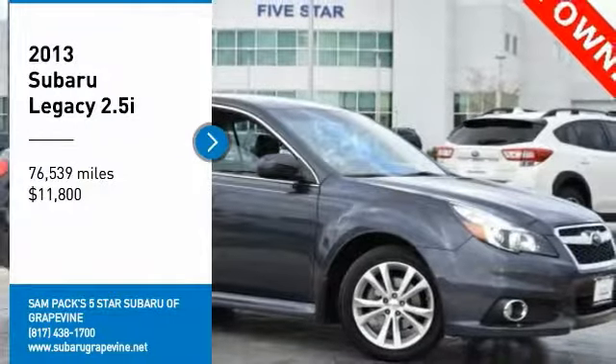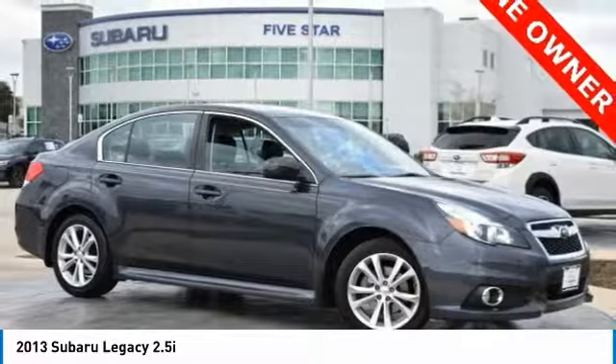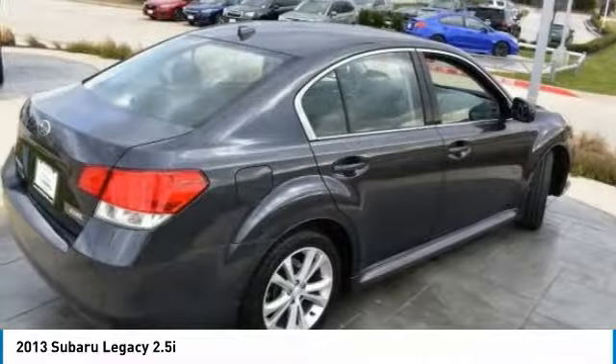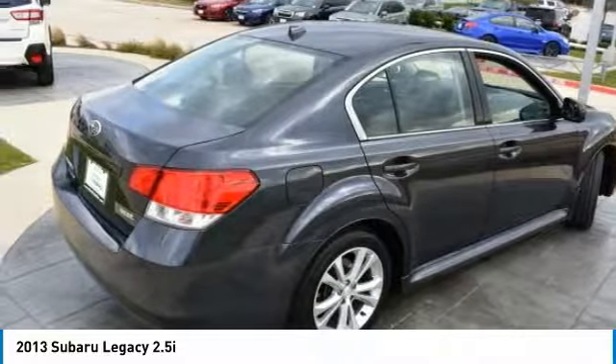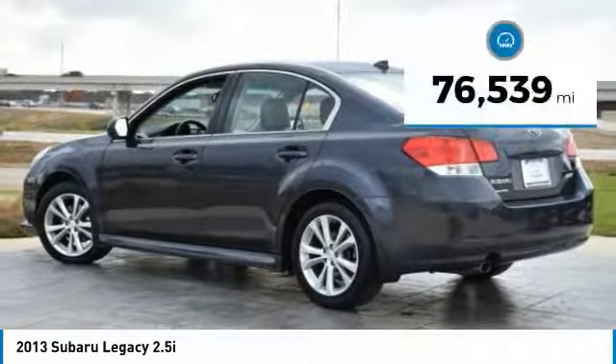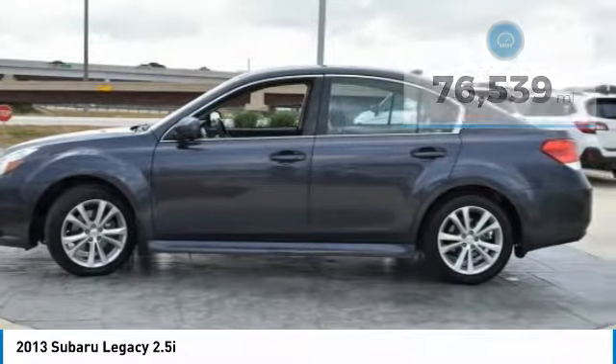Take a ride in the 2013 Legacy. The Subaru Legacy offers a roomy interior and a dynamic drive you feel every second you're in the driver's seat. It's a refreshing alternative to the alternatives and is priced below $15,000. This vehicle has less than 80,000 miles. Here are some of this vehicle's great options.